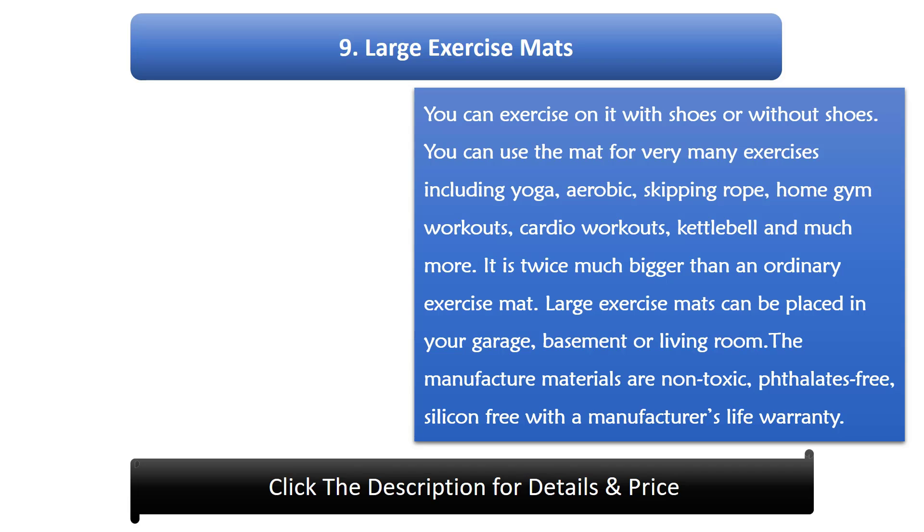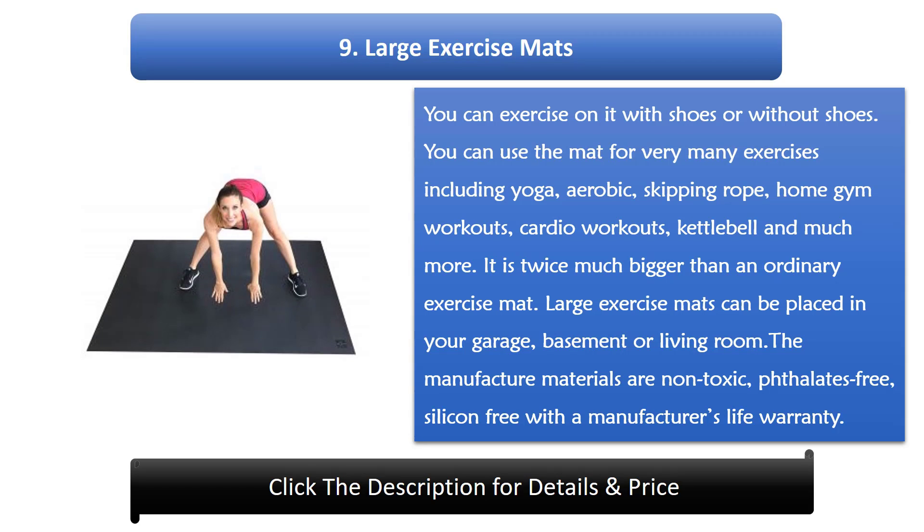Number 9: Large exercise mats. You can exercise on it with shoes or without shoes. You can use the mat for very many exercises including yoga, aerobic, skipping rope, home gym workouts, cardio workouts, kettlebell and much more. It is twice as big as an ordinary exercise mat. Large exercise mats can be placed in your garage, basement or living room. The manufacture materials are non-toxic, phthalates-free, silicon-free with the manufacturer's lifetime warranty.